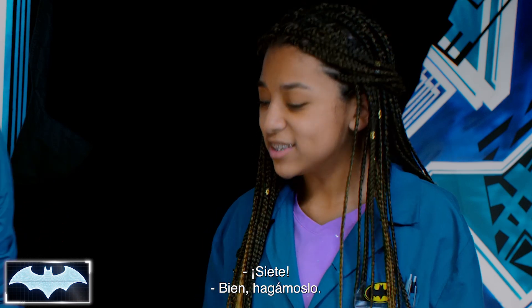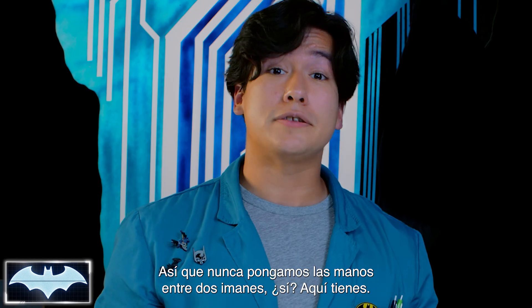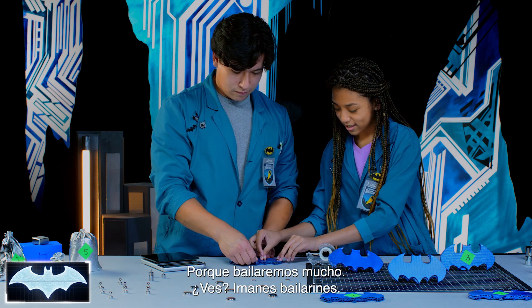Seven? Okay, let's do it. But before we continue, we gotta remind everybody — magnets are pretty strong, so let's never put our hands between two magnets, okay? Let's make sure we space them out, because we're gonna get a bunch of dancing magnets. We have seven magnets on this batarang.